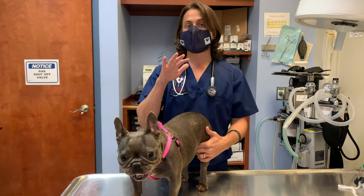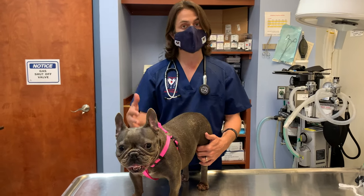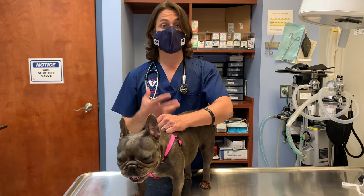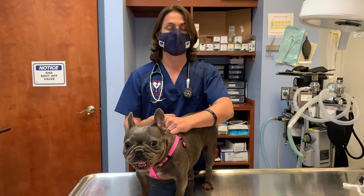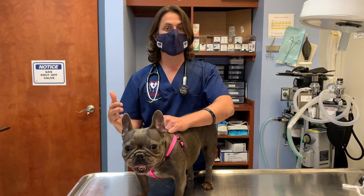Mom says that she's chewing on them nonstop. What I told mom was that we want to see if there's any sort of bacterial component to it — which there is. So we're going to give her some steroids just to kind of reduce the inflammation and make her feel more comfortable, and then we're going to see how she's doing in a week.